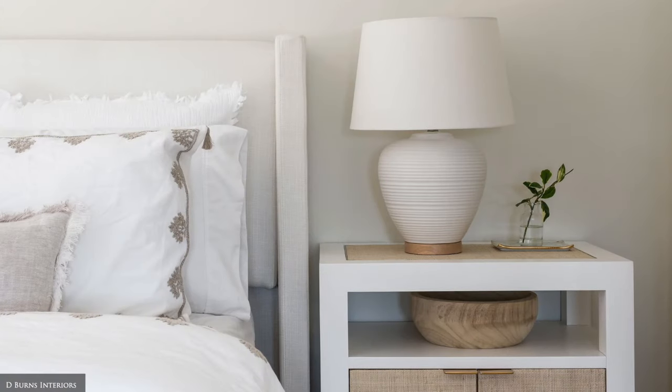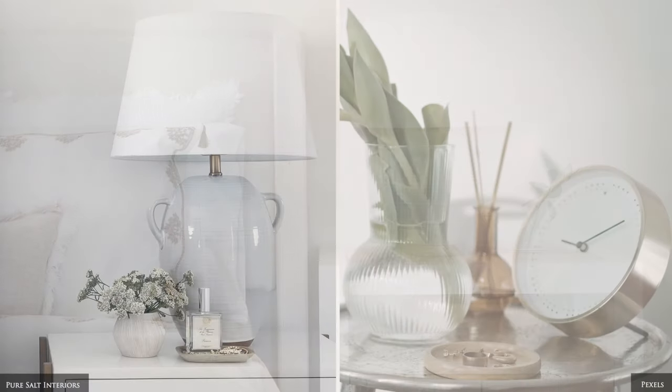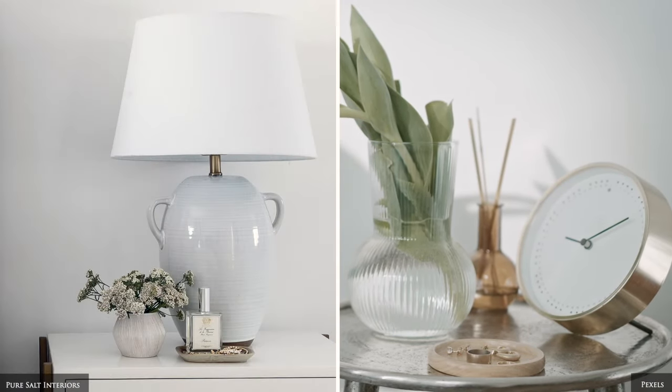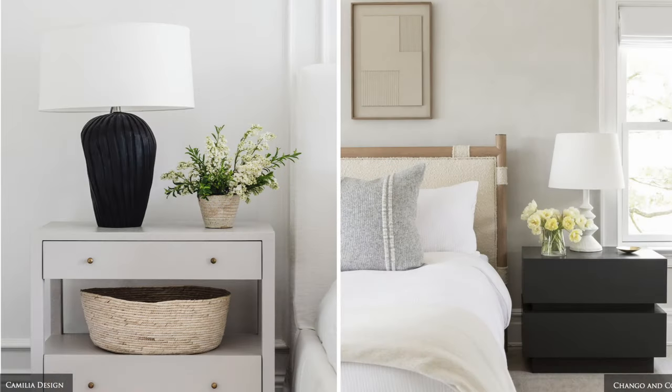When selecting the bedside tables, good choices include hidden storage in the form of a drawer or a cabinet, and a surface area generous enough to hold a candle, alarm clock, reading lamp, and water carafe or a coffee mug.